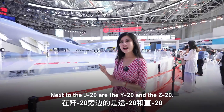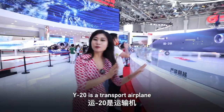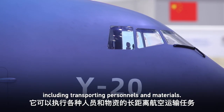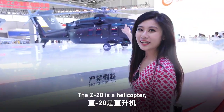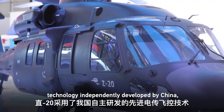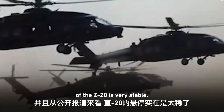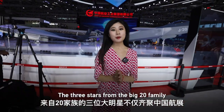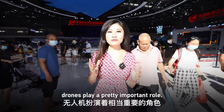Next to the J-20 are the Y-20 and Z-20. The Y-20 is a transport airplane capable of carrying out missions including transporting personnel and materials, especially under complex weather conditions. The Z-20 is a helicopter that adopts an advanced fly-by-wire flight control technology independently developed by China, and its hover is reportedly very stable. Together, the three members of the Big 20 family build a complete air combat system, in which drones also play an important role.